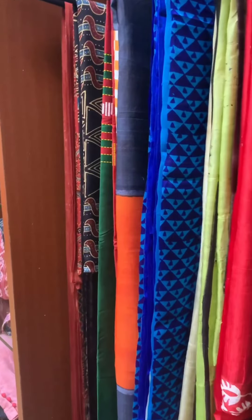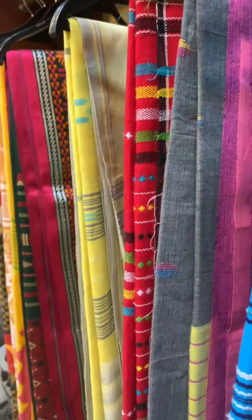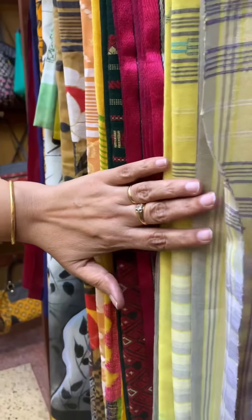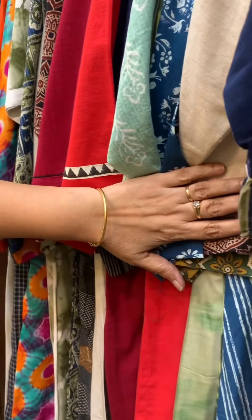We have tusser and silks from different parts of Bengal which are uniquely handcrafted. We also have Bengal cotton which are hand painted — that is our uniqueness. We have kurtis of cotton and ajrak which are very unique.